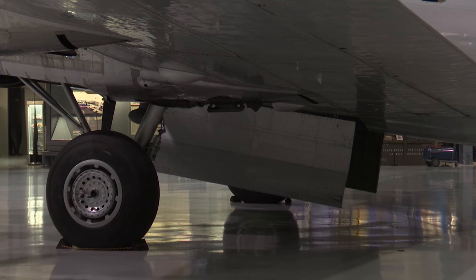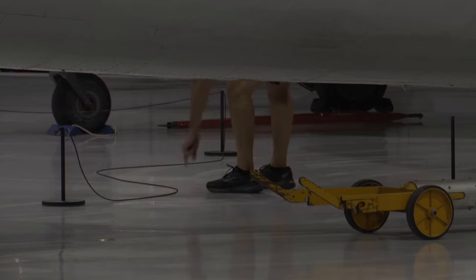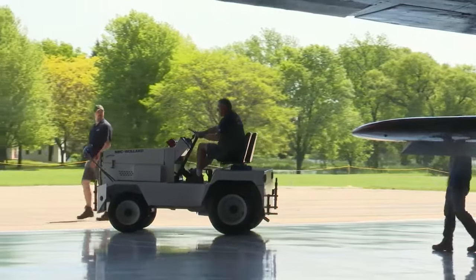But instead of leaving it in a maintenance hangar, EAA brought it to the Eagle Hanger, which is open to the public. The idea is to let people get up close and personal with this plane — you can even walk under its wings.